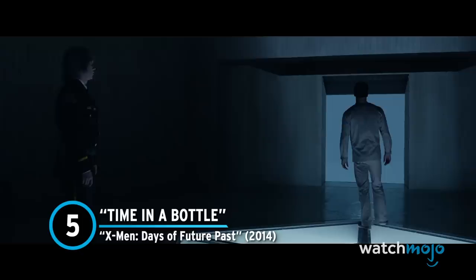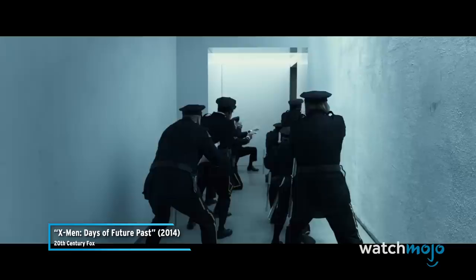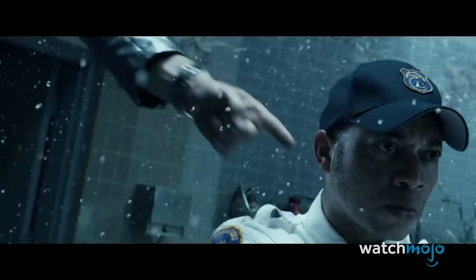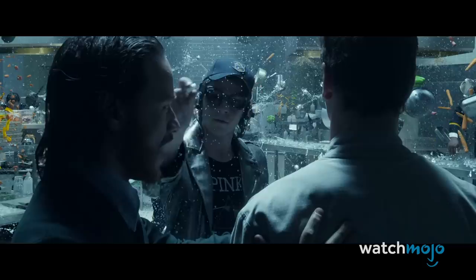Number 5: Time in a Bottle — X-Men: Days of Future Past. This scene is a favorite on our lists, and it's no secret why — it is awesome. When Professor X and Wolverine break Magneto out of prison, they bring along Peter Maximoff, also known as Quicksilver. The silver-haired mutant has incredible super speed. So when a bunch of guards corners them in a kitchen, Quicksilver speeds around the room so fast that time seems to stand nearly still for everyone but him. The numerous sight gags of Quicksilver taking out the guards in various ways are great, while the song "Time in a Bottle" is the perfect choice to underscore the moment. It's one of the coolest super speed scenes put to film. Period.